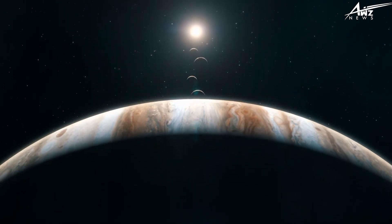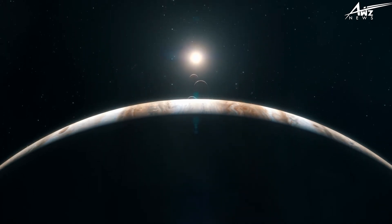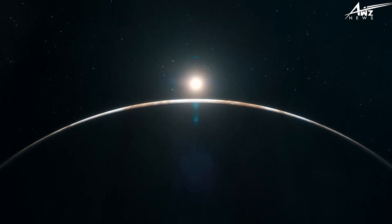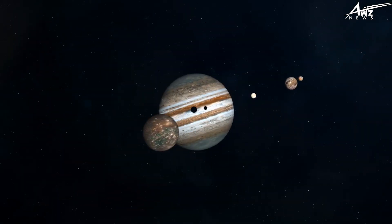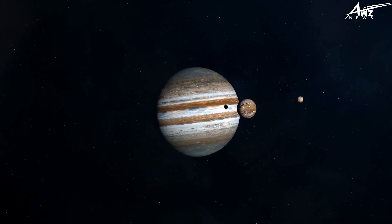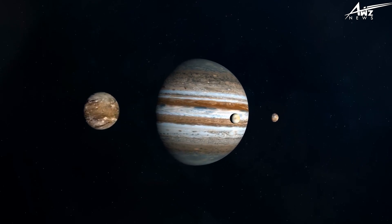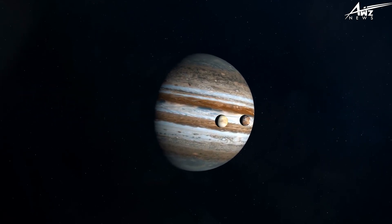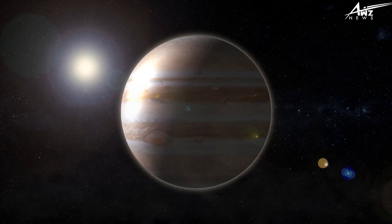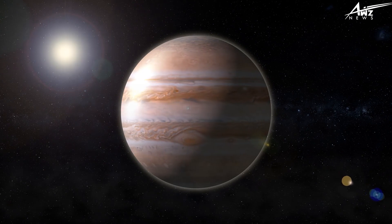By focusing on the gas giant's composition, researchers hope to learn about solar system origins. Jupiter's composition is assumed to be identical to the cloud from which the solar system started. Juno will crash into Jupiter at the end of its mission to avoid contaminating the moons. The next Jovian mission will focus on Europa as the most likely place after Earth to contain life. Like Juno, it will be solar powered and fly over Europa every two weeks. Early mission plans included a lander, but this was scrapped since more needs to be known about the moon's surface.